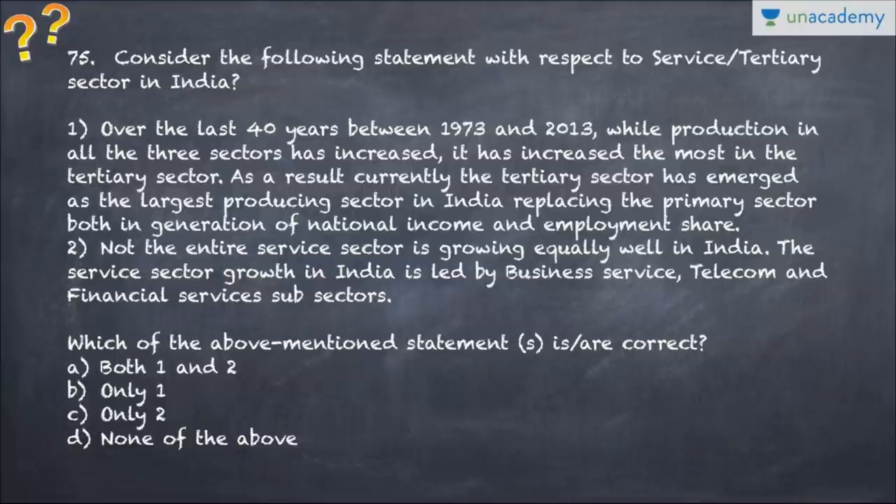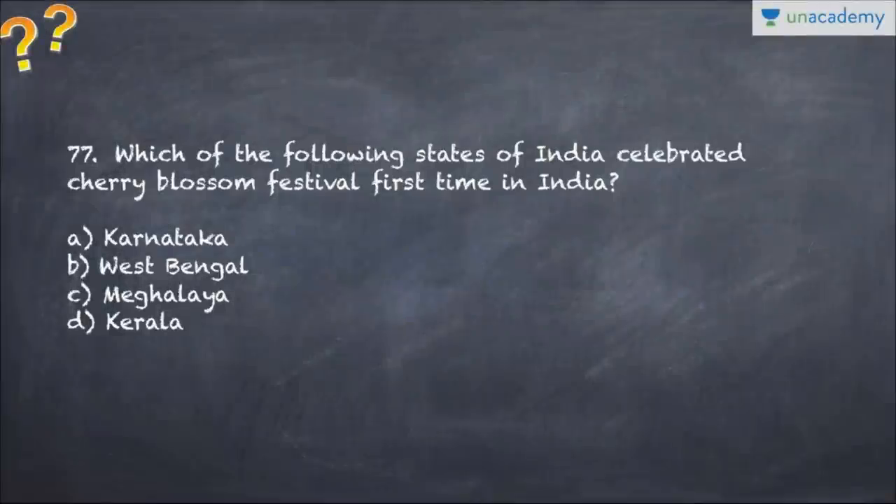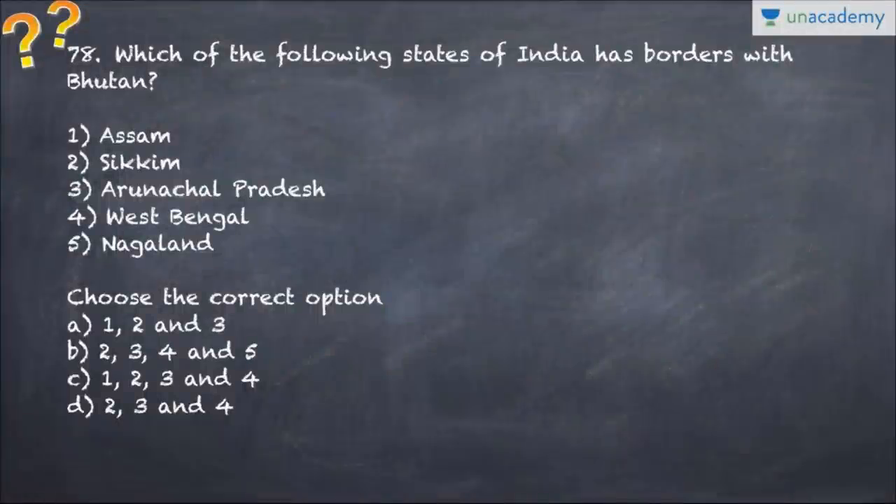Question number 75 talks about the tertiary sector in India - you have to choose which of the following statements is correct regarding the service sector in India. Question number 76: the Pneumonia and Diarrhea Progress Report - who publishes it? Identify the correct agency. Question number 77: the Cherry Blossom Festival was first celebrated in which state of India? Question number 78: which of the following states of India share borders with Bhutan? Identify the states and choose the correct option.